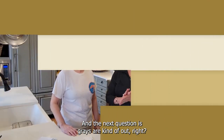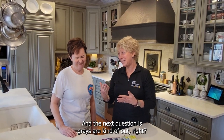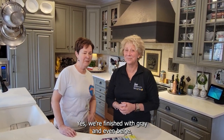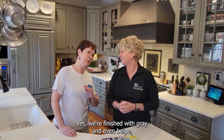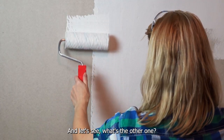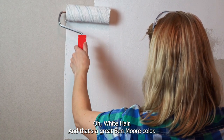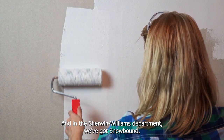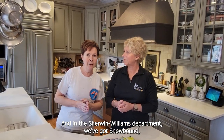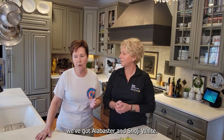The next question is, grays are kind of out, right? What's new? Yes, we're finished with gray and greige. What we're into now is white — bright white — such as Benjamin Moore's Chantilly Lace, White Dove, and White Hare, which is a great Benjamin Moore color. And in the Sherwin-Williams department, we've got Snowbound, Alabaster, and Shoji White.